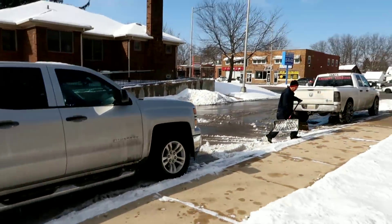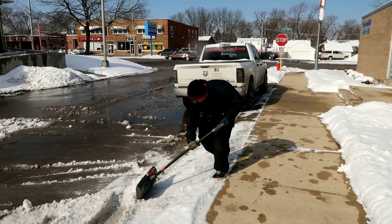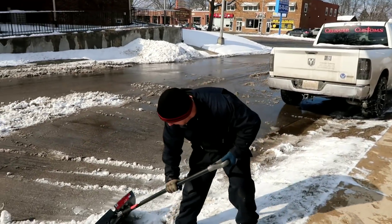I need y'all to get in the comment section right now and tell me what y'all think of the rims on the Grand Prix. It's freezing outside so I might look a little funny. Al is going to go pick the customer up and we're going to get his reaction to his vehicle. Al is still shoveling snow — working hard. I think I'm gonna give him a raise. Y'all think Al deserves a raise?